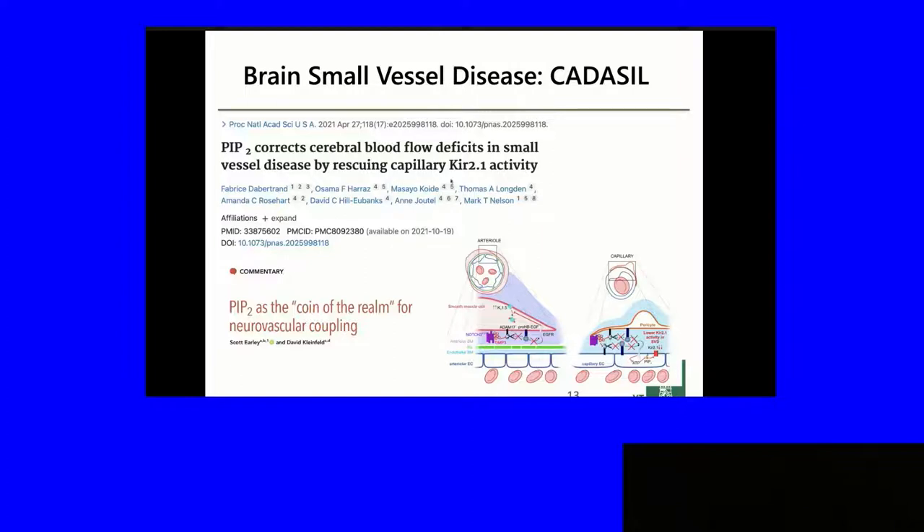What we do is look at functional hyperemia by making a cranial window on the mouse's head, then wiggling the whiskers and recording blood flow in the somatosensory cortex. When you wiggle the whiskers, blood flow goes up. In CADASIL, this increase is reduced by about 50%. And we can rescue the deficit in blood flow in the CADASIL mouse model within 15 minutes.